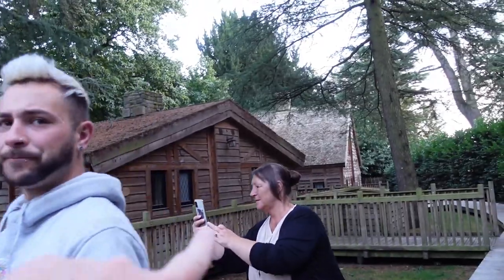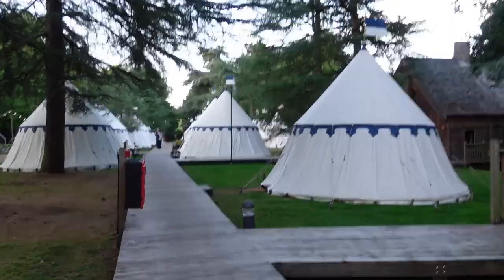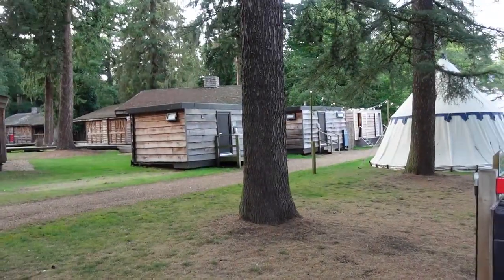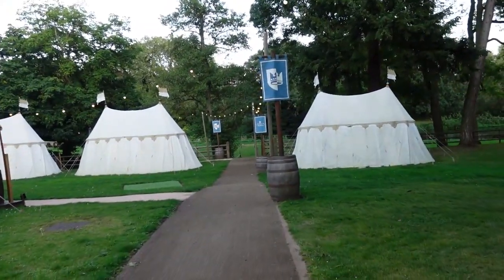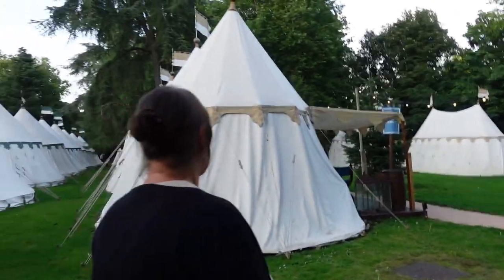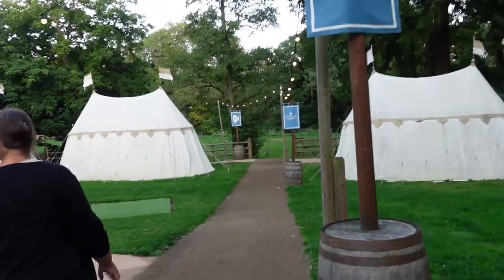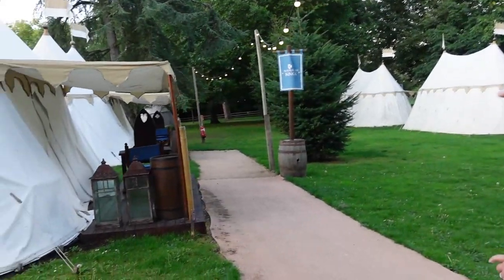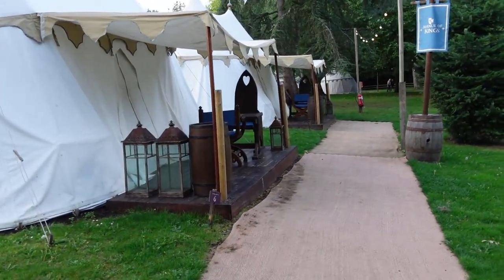Ours is slightly bigger because these are all seven-berth lodges. We're walking past the glamping tents as well, just having a little sneaky peek. They've got their shower and toilet blocks over there. Walking down the Avenue of Kings, the entertainment area is down here - I'm sure there's stuff on between half five and half seven tonight.